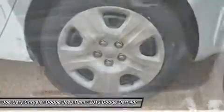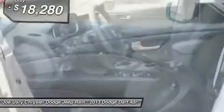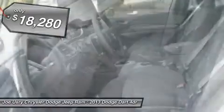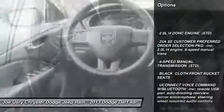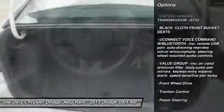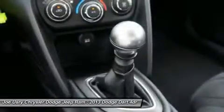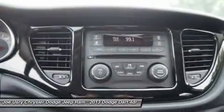Chrysler had previously applied the Dart name to the Ghia-built show car in 1956, and is priced below $20,000. Here are some of this vehicle's great options: traction control, stability control, anti-lock braking system, air conditioning, power steering, adjustable steering wheel, four-wheel disc brakes, front wheel drive, AM-FM stereo radio, and rear defrost.